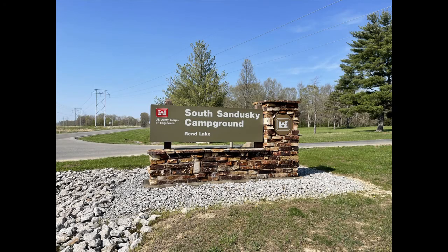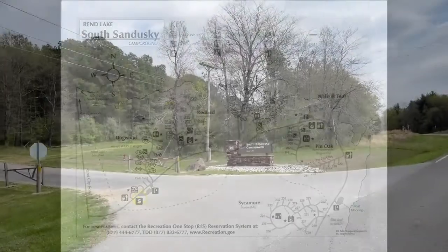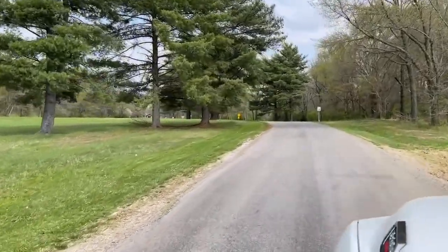Today we're going to take a tour of South Sandusky Campground near Benton, Illinois. This campground offers more than 100 reservable campsites, and electrical hookups are provided to all the campsites.